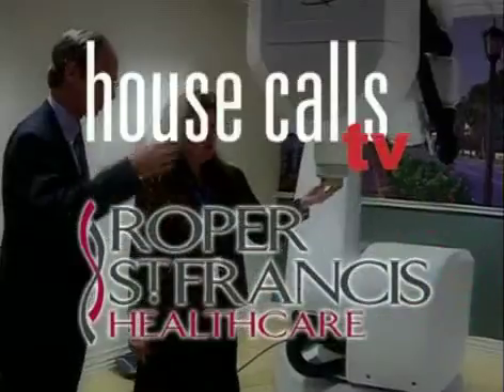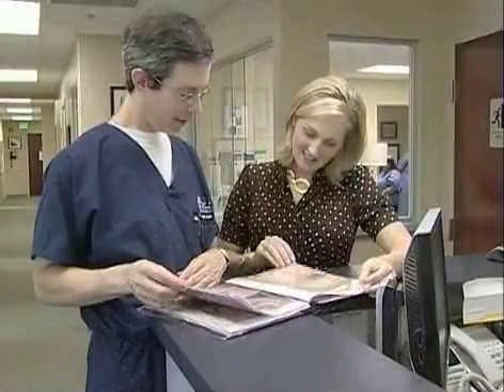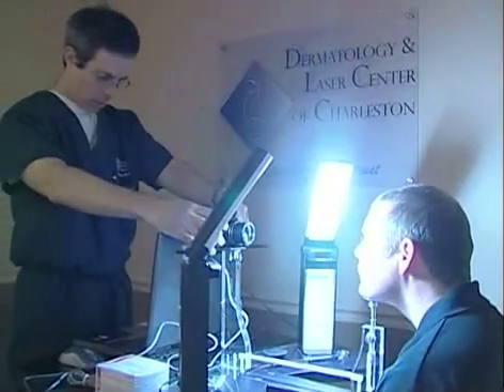Roper St. Francis Healthcare's House Calls TV. Sun damage is the main cause of visible wrinkles, spots, and blood vessels, but skin doesn't always reveal that deeper damage. Dr. Todd Schlesinger talks about a special camera system that's helping dermatologists turn back the clock.